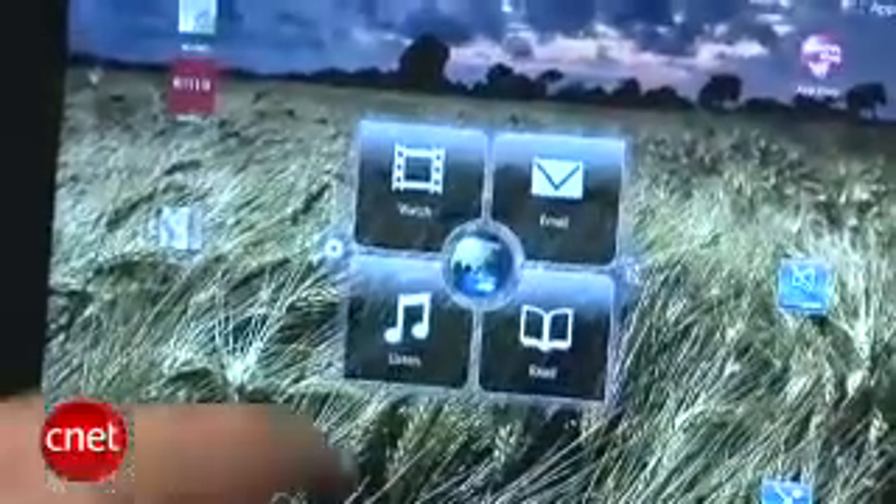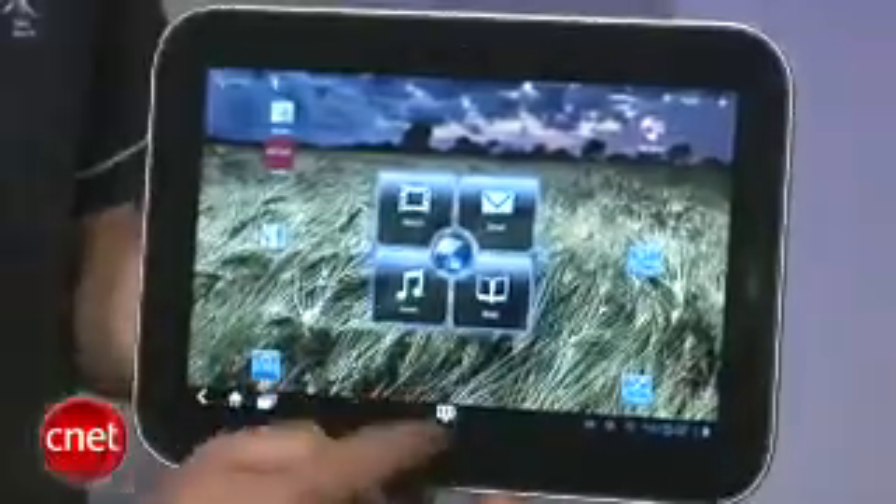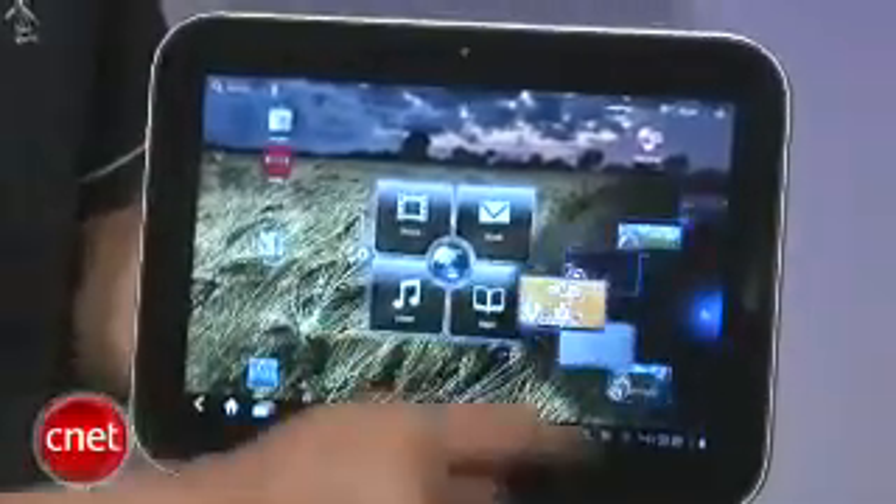You'll also notice this unique launch pad right here on the home screen, which gives you quick access to any of your four favorite apps and can be customized to your taste. Lenovo also added an app wheel interface on the side for quickly jumping into your recently used apps.